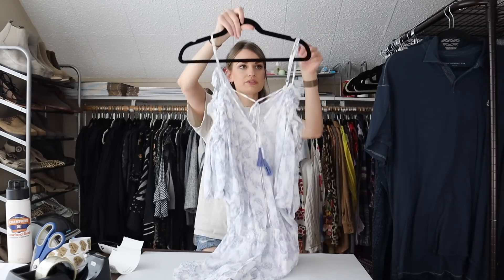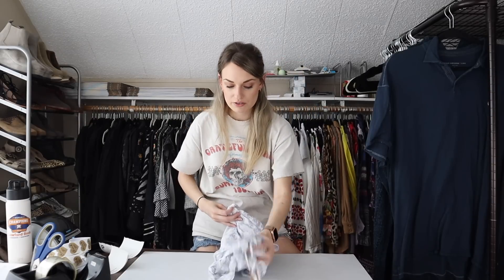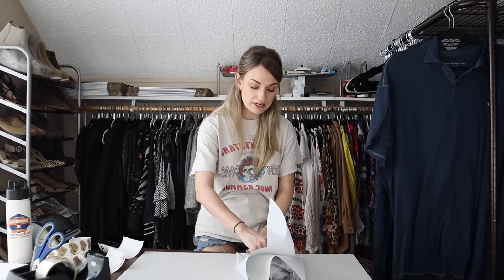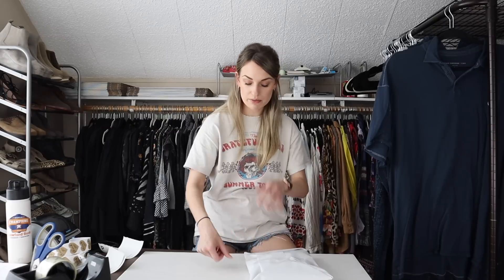This is a new-with-tags romper by the brand Surf Gypsy — so cute, beachy, and boho. It had been sitting ready to list for a long time but was a little hard to photograph since it's loose fitting. Once listed, it sold within about a week and a half. I listed it at $32, was offered $20 and accepted. My earnings were $16 and my profit was $14.